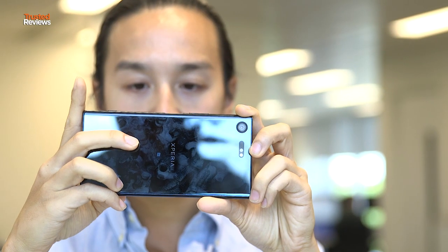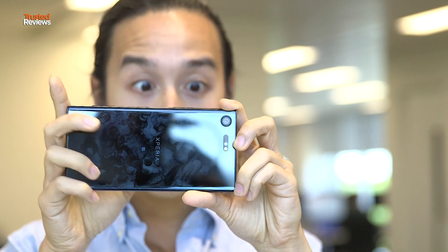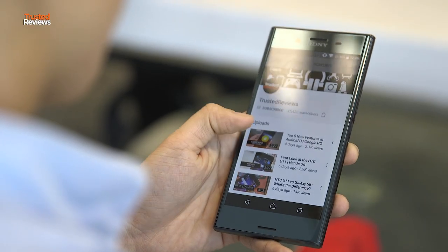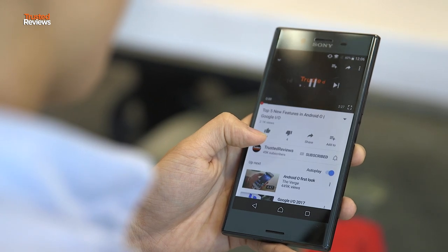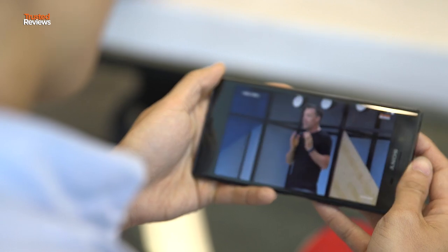Having used the XZ Premium for a few weeks, the super slow motion is a fun gimmick you can show off to your friends, but one that soon loses its luster. Away from the slow motion camera, it's the design that, for me, leaves the XZ Premium trailing behind the likes of the Samsung Galaxy S8 and LG G6.